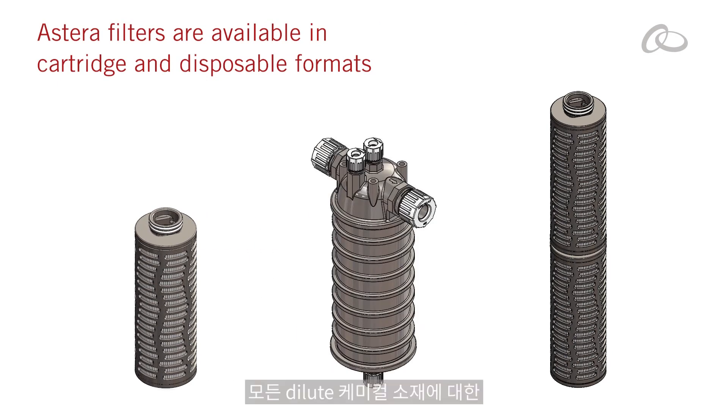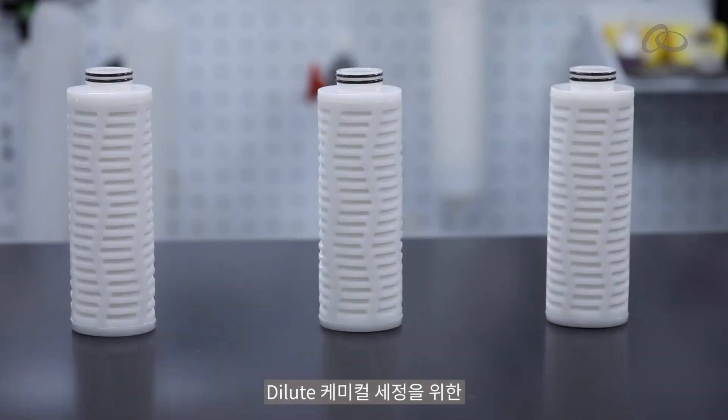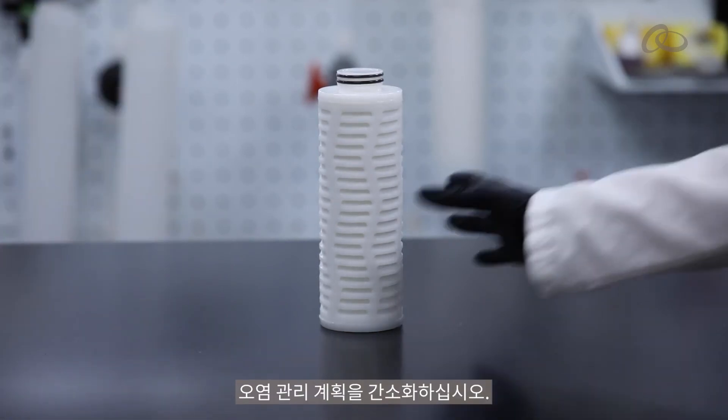Standardizing on a technology for all your dilute aqueous cleaning chemistries also enables predictable performance and change-out frequency. Simplify your contamination control plan with new versatile Astera liquid filter for aqueous cleans.